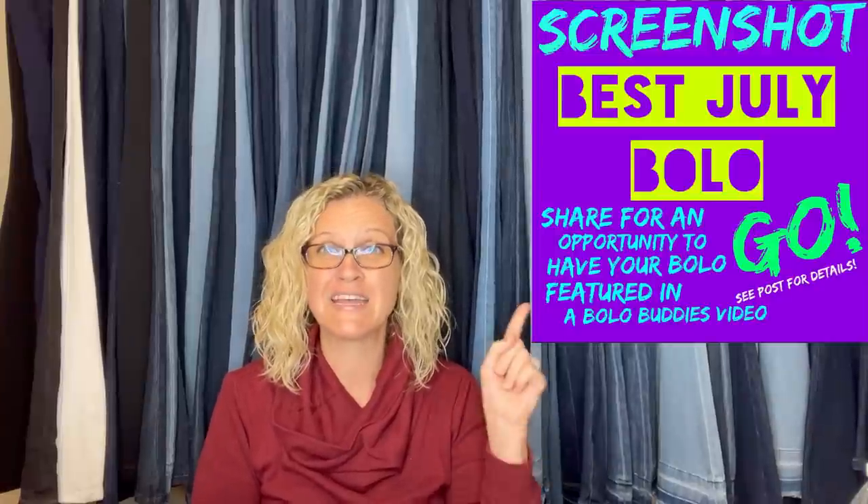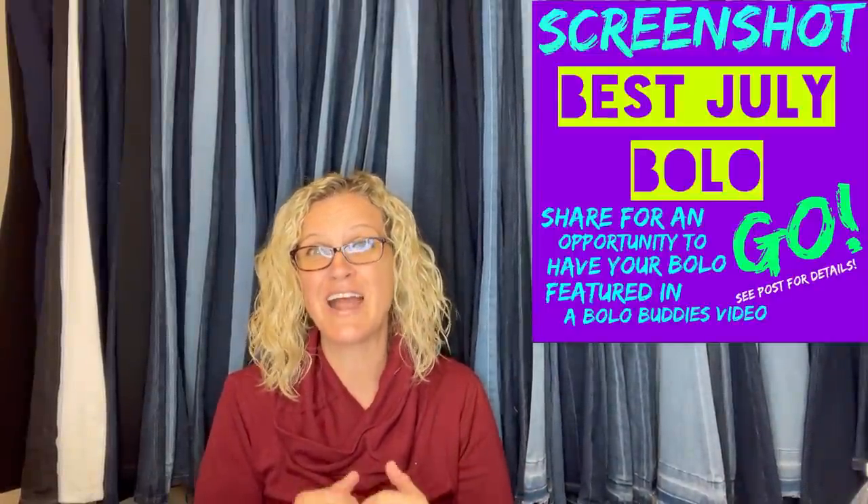In this video, I'm going to share with you big money bolos. I'll tell you where they got the item, what they paid for it, and what it sold for. These are members of my Facebook group that saw this post and put the information in the comments so I can bring it to you guys. If you'd like to be a part of this video, go follow my Facebook group and look for this post — I do it every month and then create the video. Let's get started.